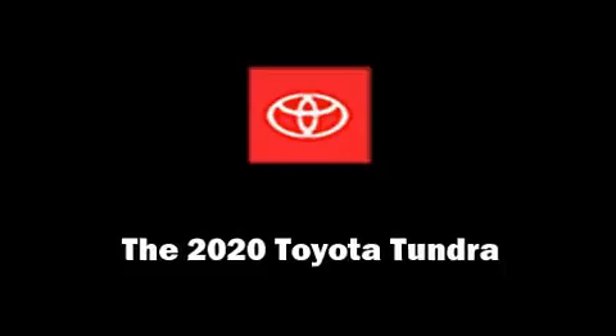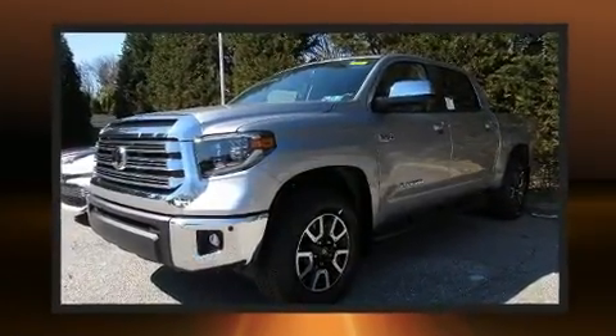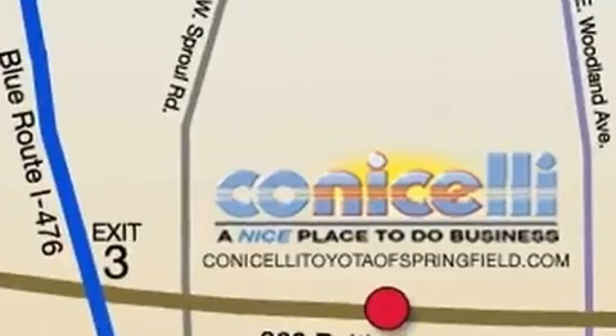The 2020 Toyota Tundra. This 4-door, 5-passenger truck offers the latest in technological innovation and style. Under the hood, you'll find an 8-cylinder engine with more than 350 horsepower, providing a smooth and predictable driving experience.